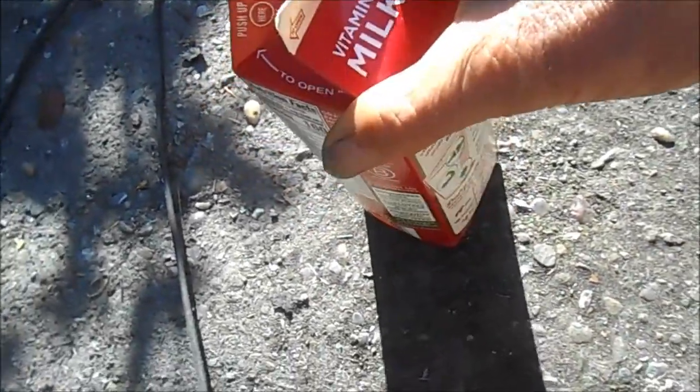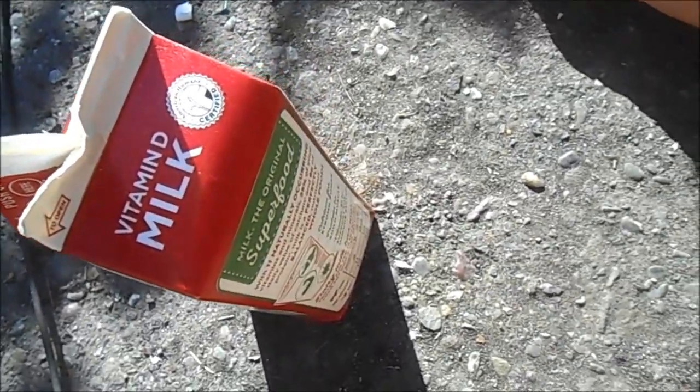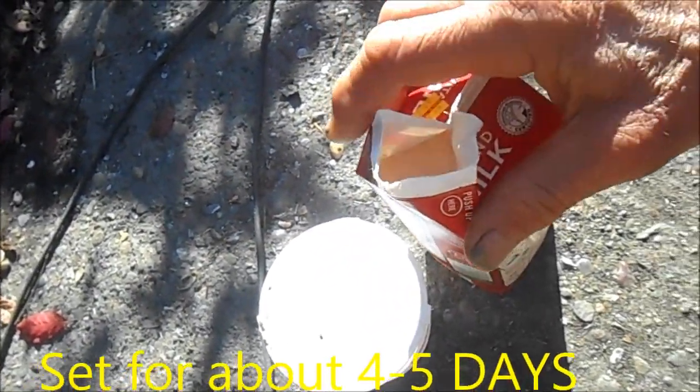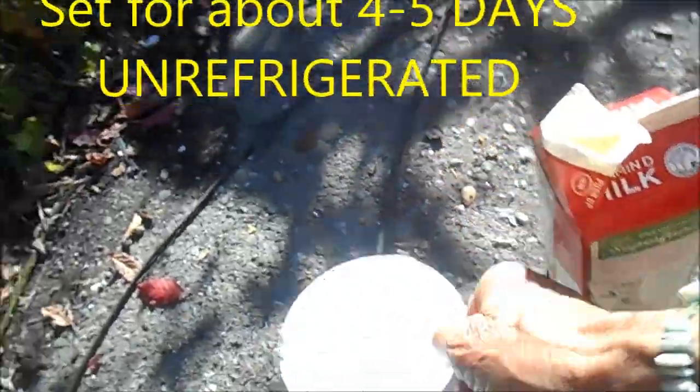I'd prefer not to buy the plastic ones because the plastic ones leach plastic into the milk. I've let this sit for quite a while and you can see there are curds in there, so you can basically split up the curds.